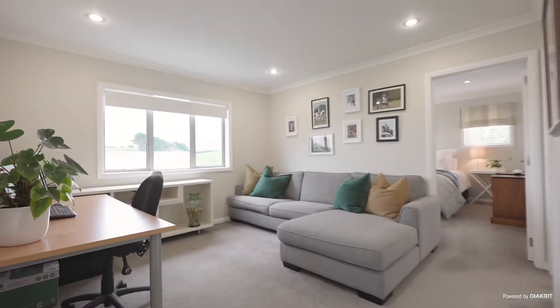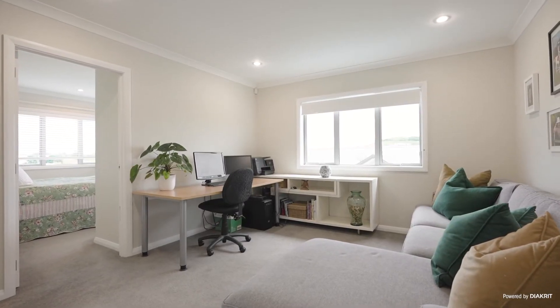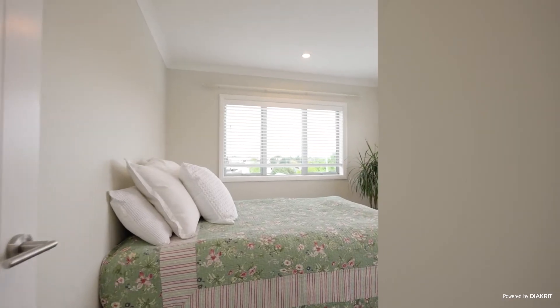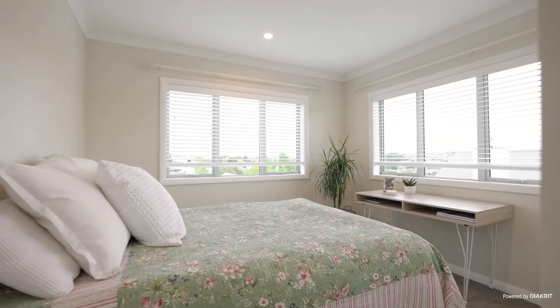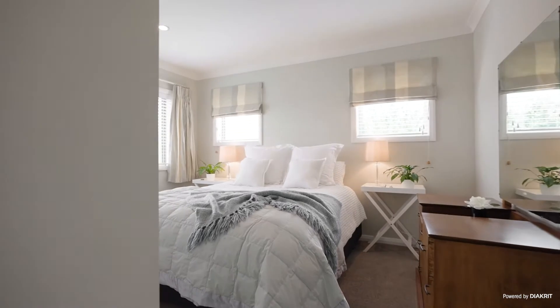Special highlights abound, including feature tiling in all three bedrooms, the oversized modern spa bath in the family bathroom, tinted double-glazed windows, and DVS G3 ventilation with external summer fresh air intake, thermostatically and timer controlled.